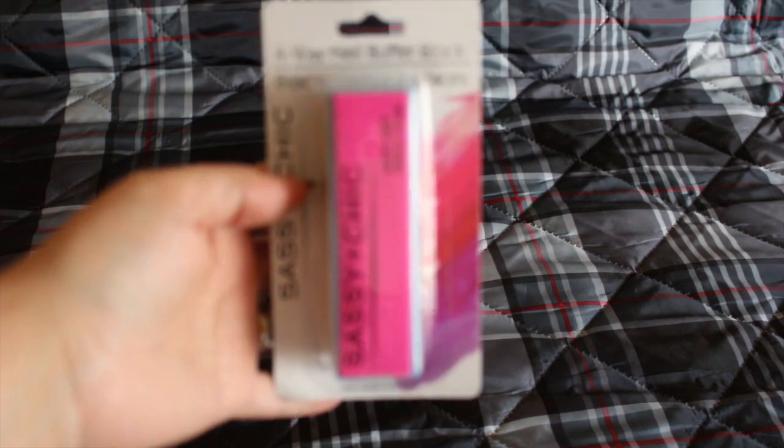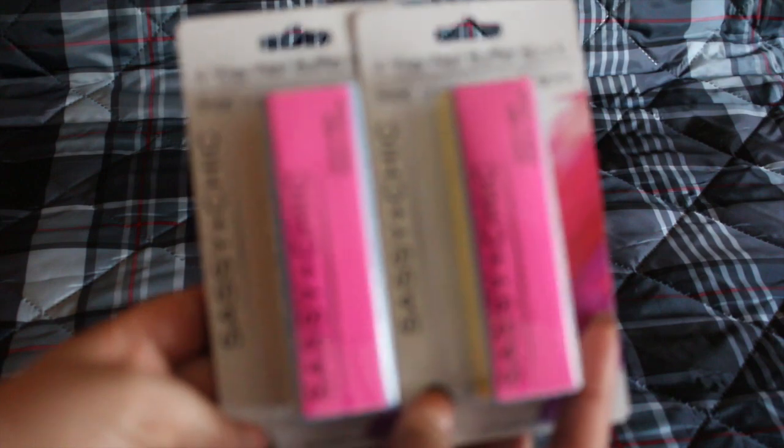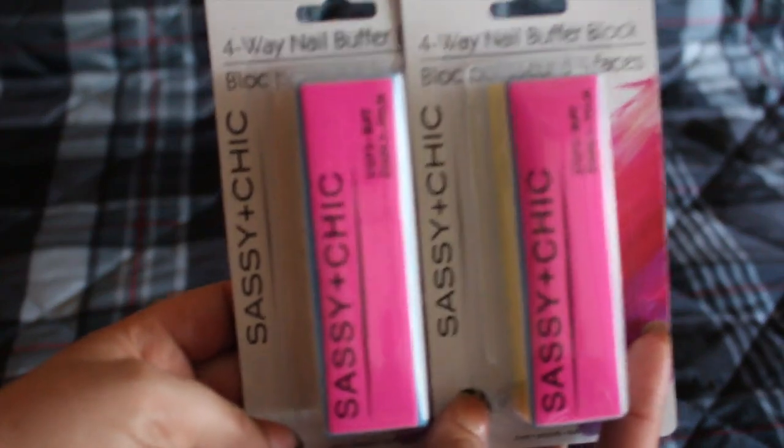I also got the Sassy and Chic four-way nail buffer block. I really like this one — I do my nails at home and the one I currently have is really beat up, so I needed a new one. I got two of them. I recommend these.